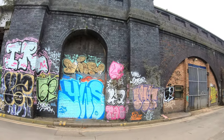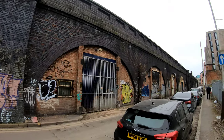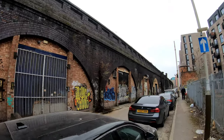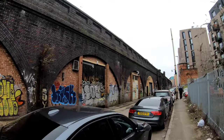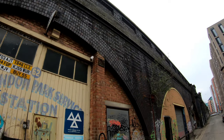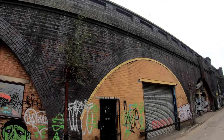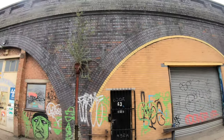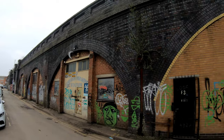They do love the graffiti around here. These archways run all along — this is a long, long section. At one time when the railway was in use this area would have been a bit more prosperous, and these wouldn't have all been in this dilapidated state. It's quite run down and grim at the moment.